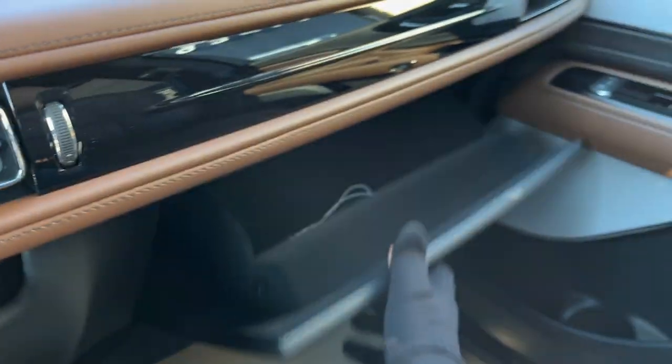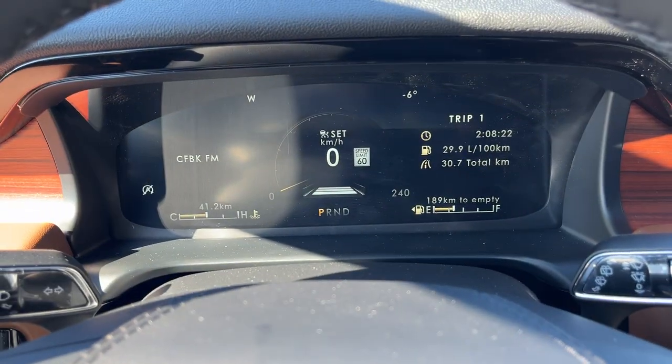You do have a wireless charging pad here as well, and some more storage over here in the lockable glove box. So really nicely equipped Lincoln all the way around.